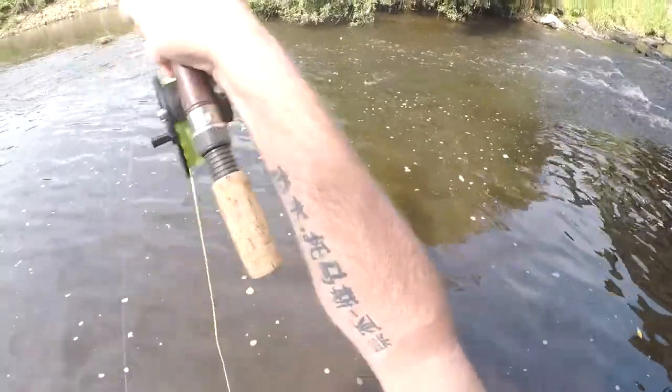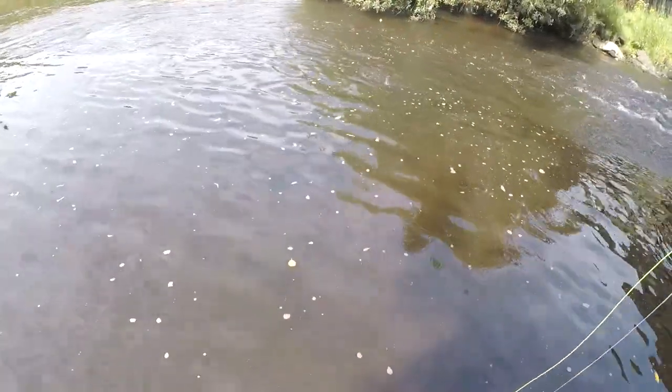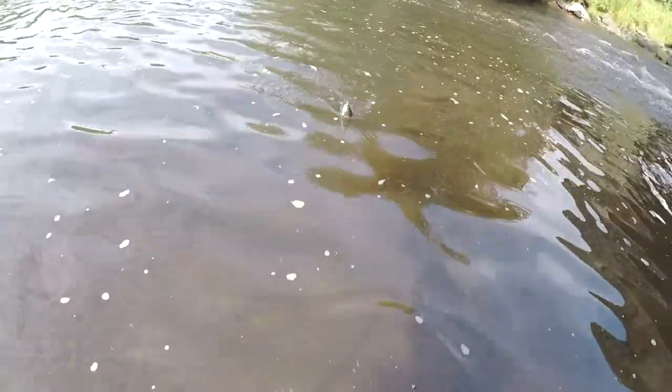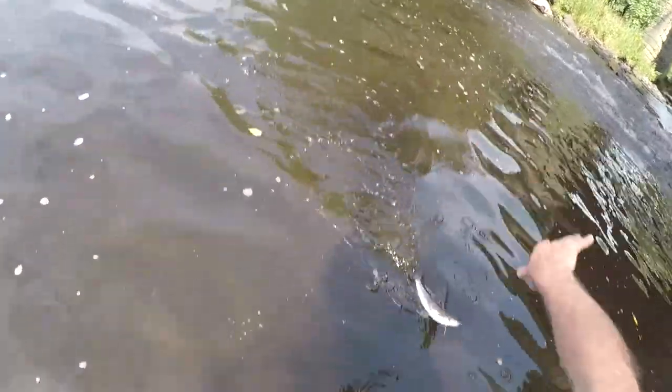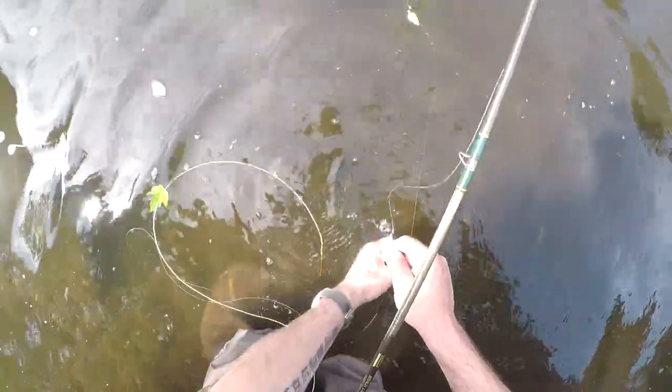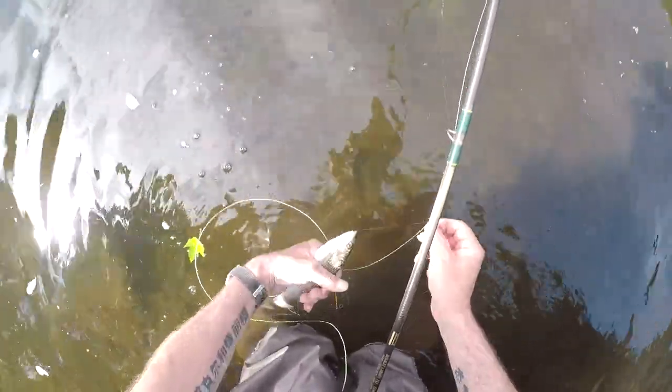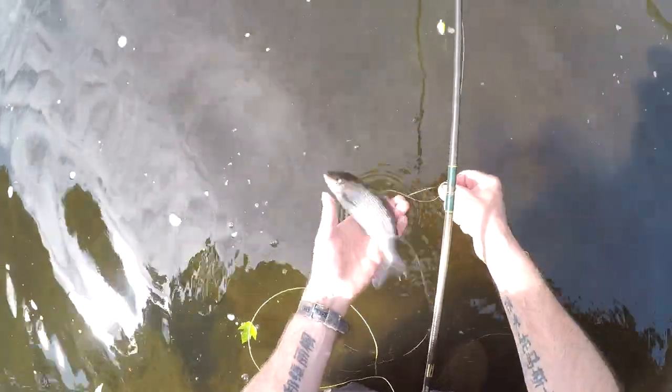This is the second one — another one on the top drop. All grayling, just on the top drop. Nothing spectacular, just small fish, bring him in. I enjoyed it. There we go, back off he goes again.